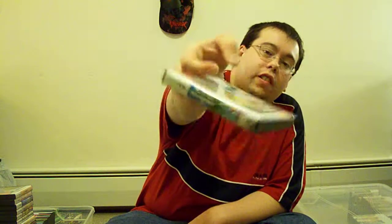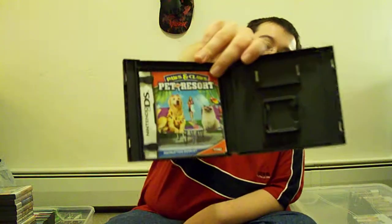Paws and Claws Pet Resort. There's a structure manual. Normally these should probably be ones that I would throw away, but I'm going to hold on to these until at least a couple of years, because you never know if somebody will contact you or want to find a case for a certain game. After a few years it's gone, but anyways.